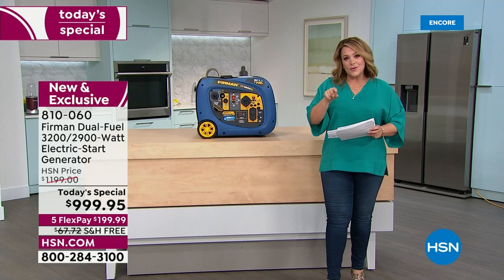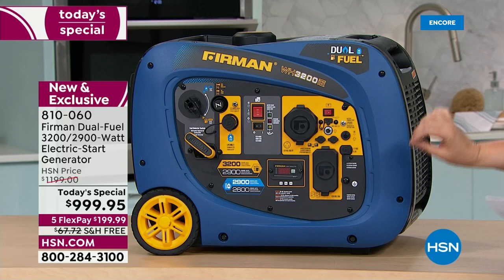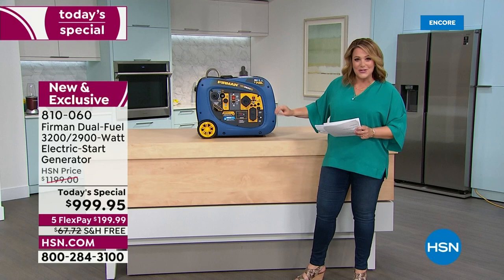Also think about all your smaller devices, tailgating — football season is right around the corner — RVing, and camping. Because this is a dual-fuel generator, it is quieter and cleaner than most standard generators.